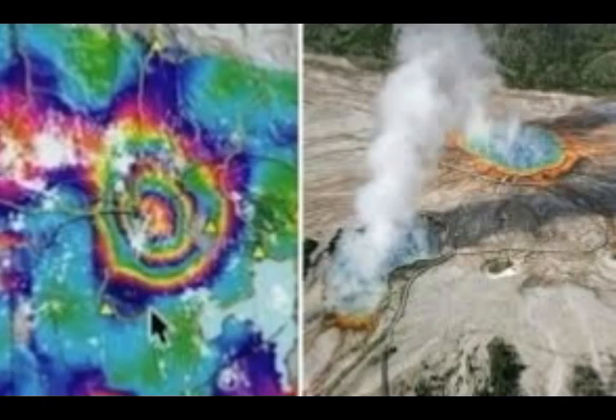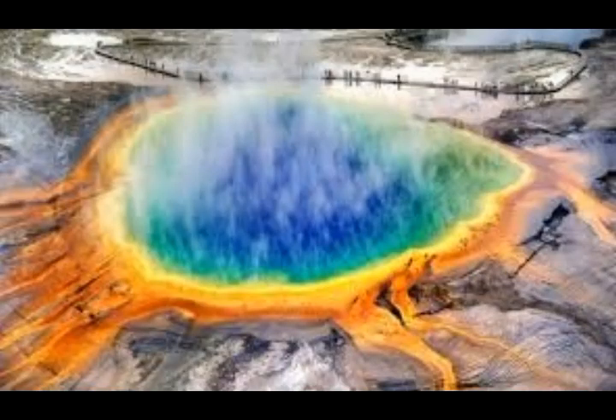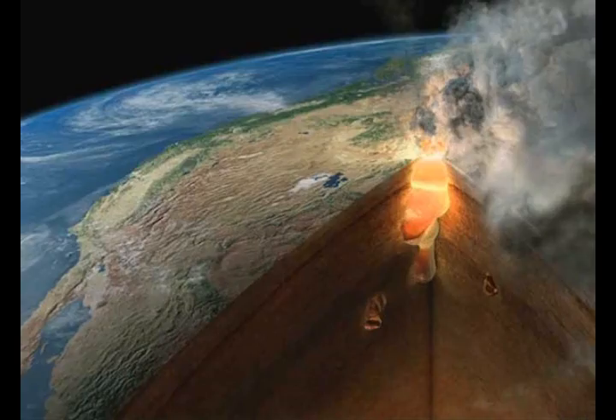Seismic images show a slow zone from the top of the plume, which is 50 miles deep, straight down to about 150 miles — but then the plume tilts to the northwest as it dives to a depth of 410 miles, which Smith says is the base of the global transition zone. From 250 to 410 miles is the boundary between the upper and lower mantle. At that depth the plume is about 410 miles beneath the town of Wisdom, Montana, which is 150 miles west-northwest of Yellowstone.